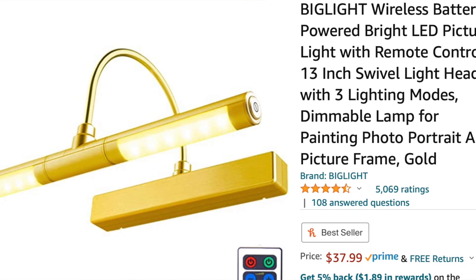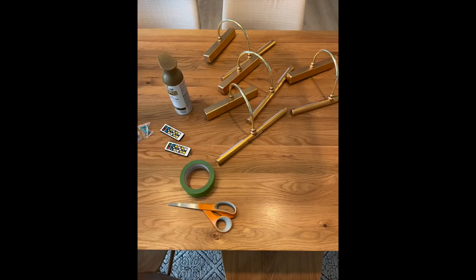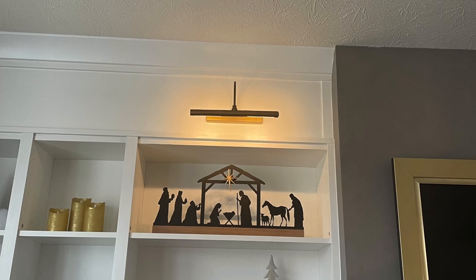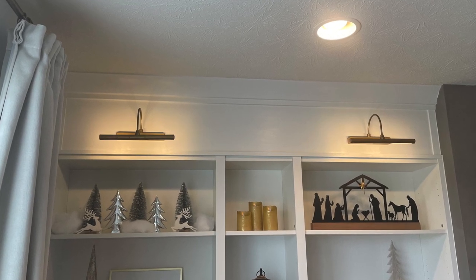Next up are these battery operated sconces. I really wanted hardwired sconces, but it was going to be way too expensive to hire an electrician, so I got these battery operated ones off Amazon. They came in three different colors and I chose gold. The arch of the sconce was a different color than the actual light, which I wasn't a fan of, so I taped off the lights and sensor and gave them a few coats of spray paint — they turned out great. They have a warm and a cool color of light; I always gravitate toward the warmer, more yellow color.